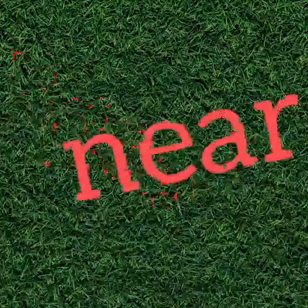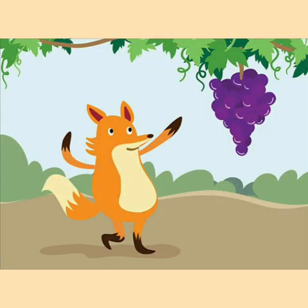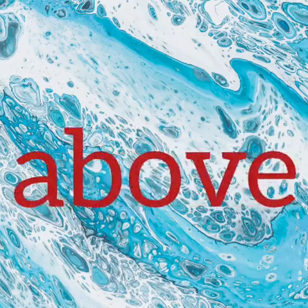Let's see the next preposition. The lamp is hanging above the table. The grapes are hanging above the ground. Here the preposition is 'above'.